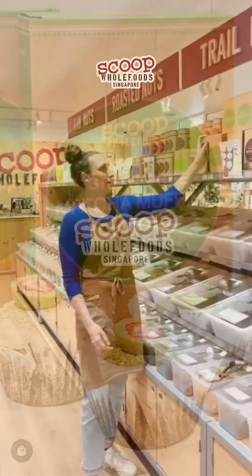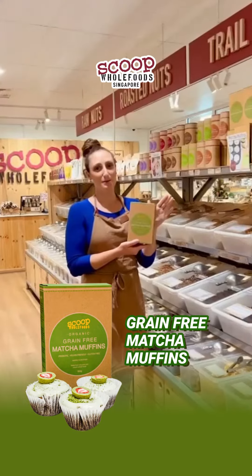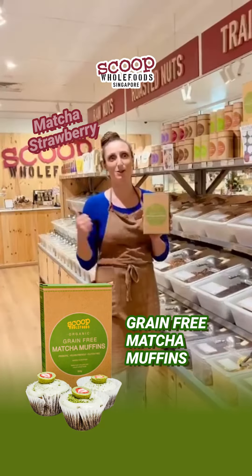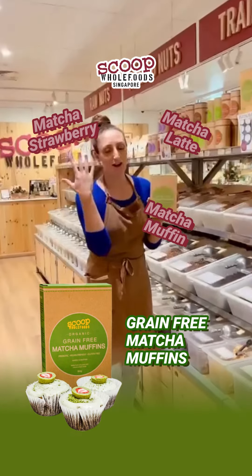Hey guys, I'm going to talk about our grain-free matcha muffins. As you can probably tell, here at School of Whole Foods, we're obsessed with matcha. We've got matcha strawberries, we've got matcha muffins, matcha latte — matcha, we love it.